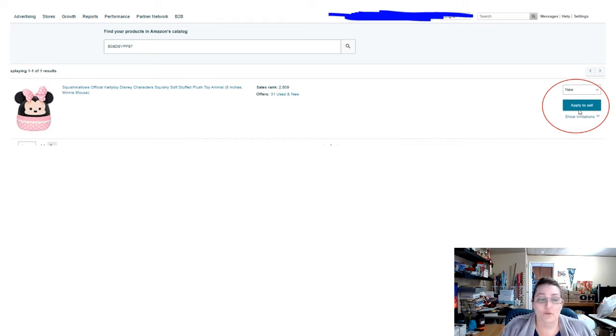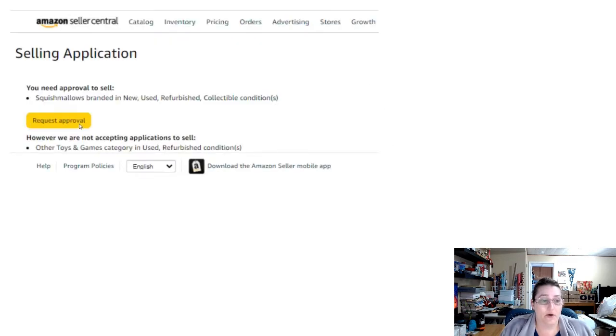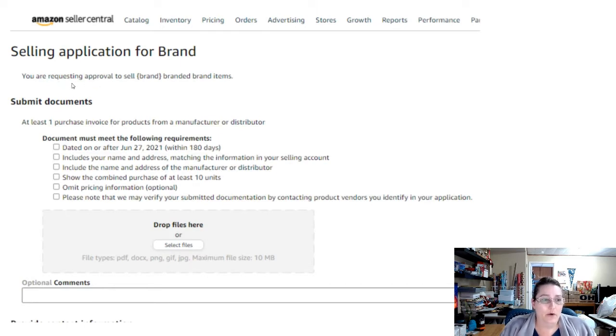When you click the 'Apply to Sell' button, you'll get this page and hit 'Request Approval' — that's where, if it went through automatically, it would be an auto-ungate. This one was not; it said you need to submit documents. It says: one purchase invoice for the products from a manufacturer or distributor. My paperwork did not say 'invoice,' so I thought it would get kicked back — take that as a word of caution. It worked for me though. Pay attention to all the requirements: it has to be dated after June 27th, and needs to include your name and address matching the information on your seller account.